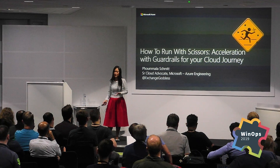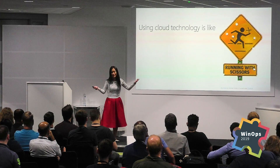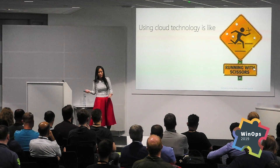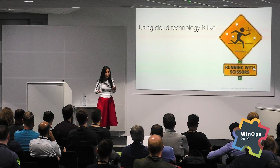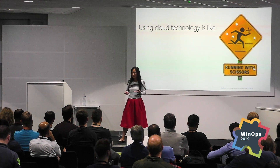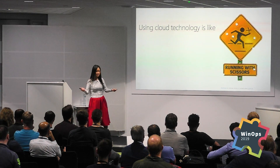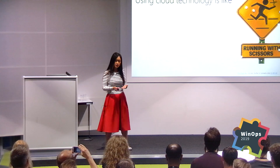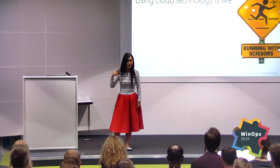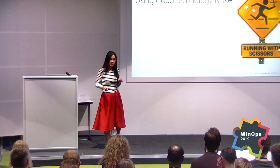Almost everything is in the cloud. On-premises isn't dead — it's still here. But the focus of technology today and in the future really is cloud technology. And I always like to say that using cloud technology is like running with scissors. You pick up and you go, because you can literally spin up an environment in 5, 10, 15 minutes and you're up and you can just go. But there's a risk with that.